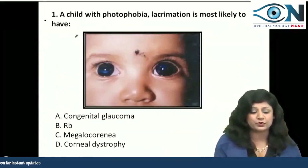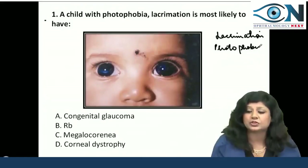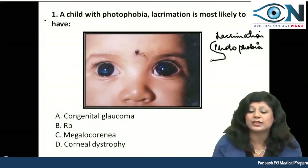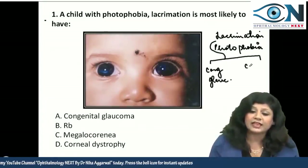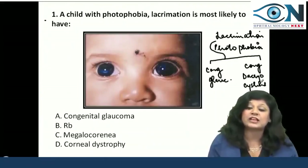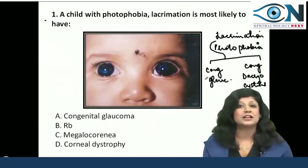When you approach this type of question, we have to see where you can get lacrimation and where you can get photophobia. An infant having lacrimation basically can have two things: either congenital glaucoma or congenital dacryocystitis, which are the main two causes of watering in a newborn or infant.